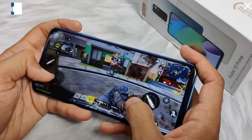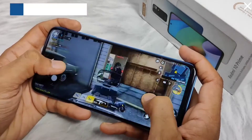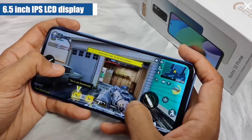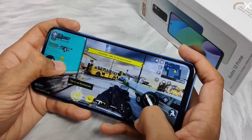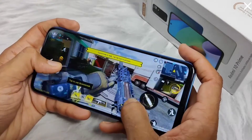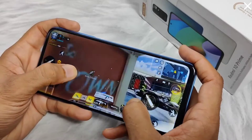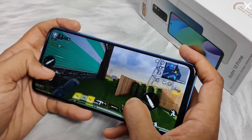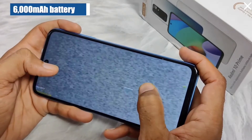Coming to the gaming experience, you get smooth performance from the phone. The 6.5-inch IPS LCD display has a good touch response. While gaming, the light weight of the phone helps you for a good grip. During long gaming sessions, you get a stable frame rate and good graphics details. The 6000 mAh battery will also help you for long gaming sessions.